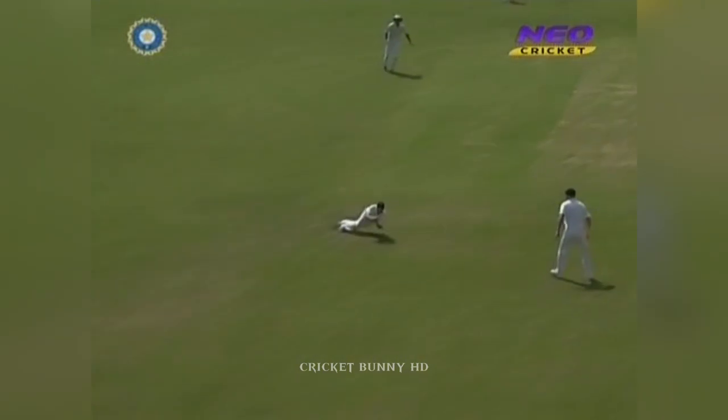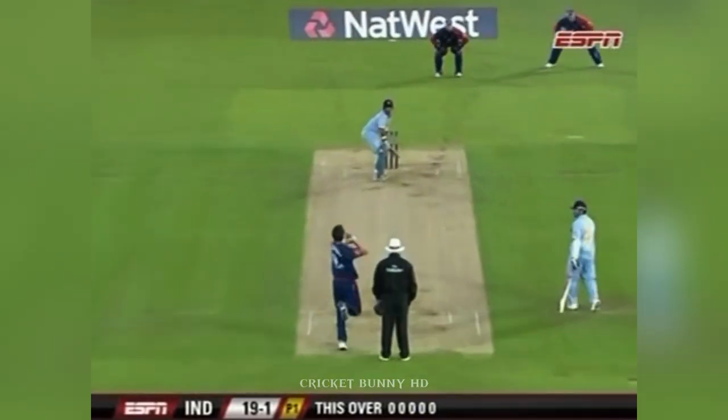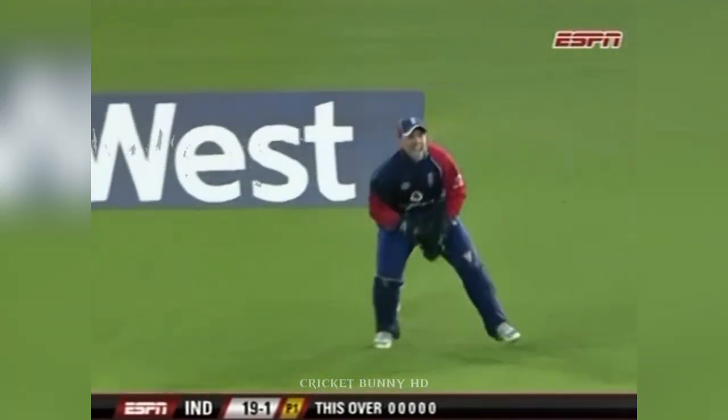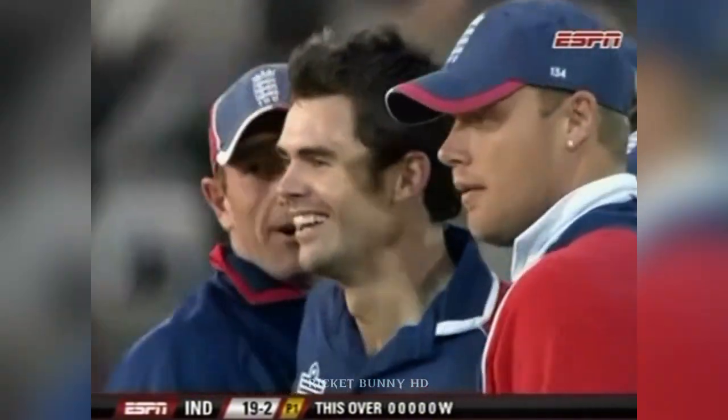We've just seen him play that shot. And you mentioned he's going to get a single, he's going to risk his wicket. Collingwood. He's gone. Finger goes up. Anderson has struck. And Gautam Gambhir is out.